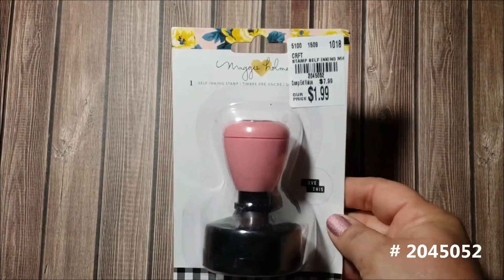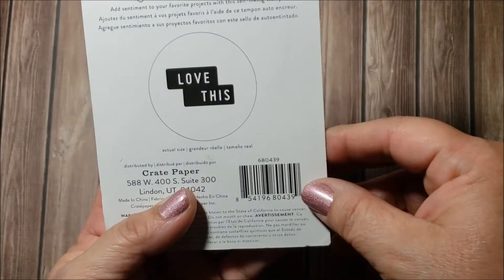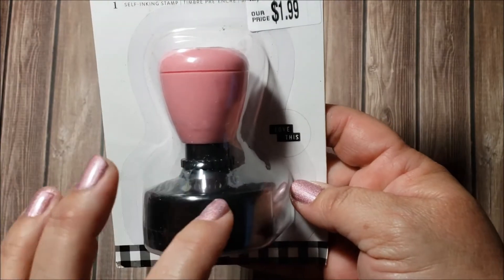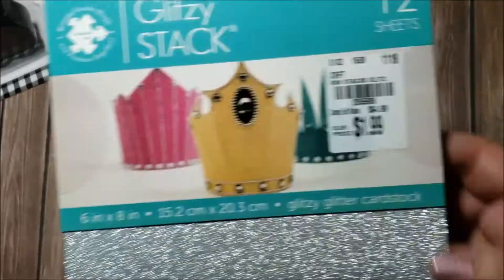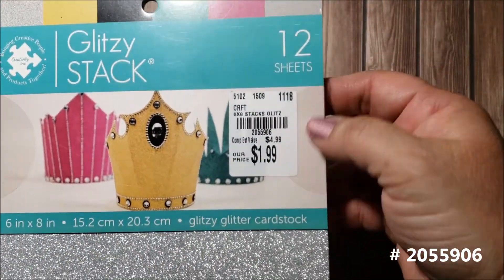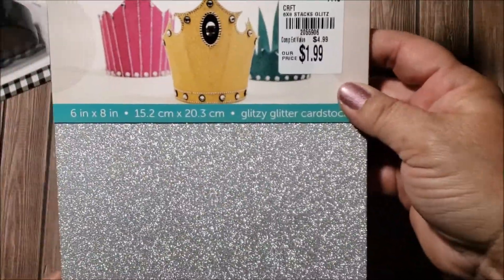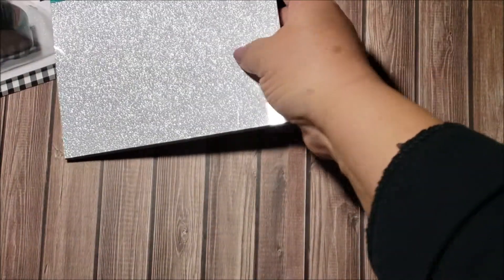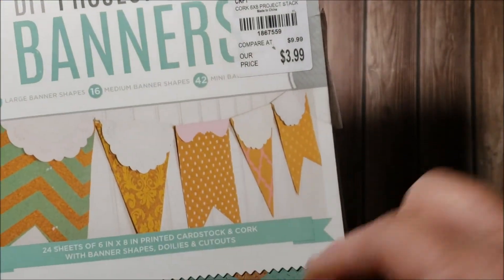I found this Maggie Holmes stamp — the number is on screen — it says 'Love This.' It's been out for a while but I thought it was really cute so I got it. I also found this glitzy stack with 12 sheets for $1.99. The colors are so pretty: silver, pink, hot pink, teal, black, gold, and silver again. I thought that was a really good price for glitter paper.